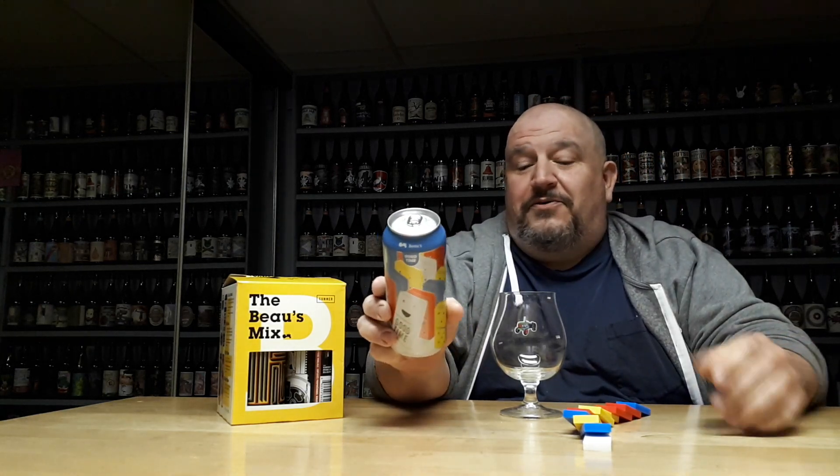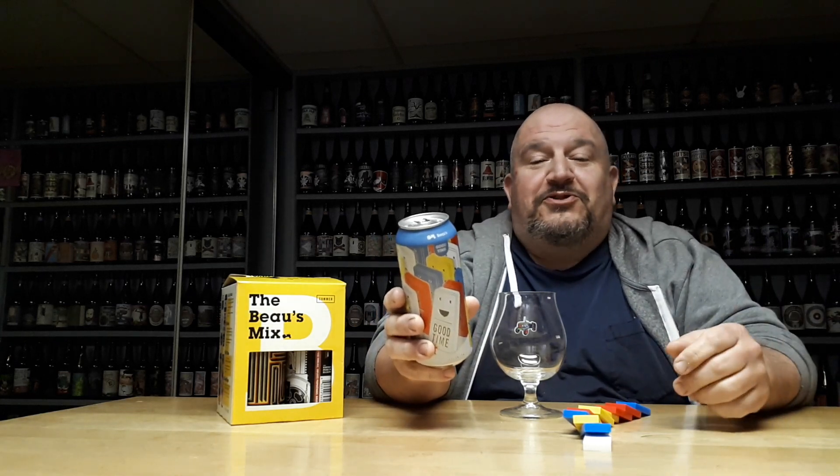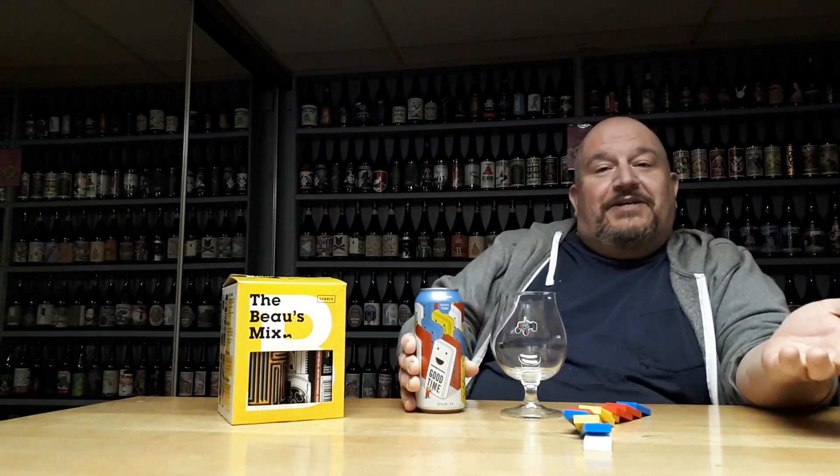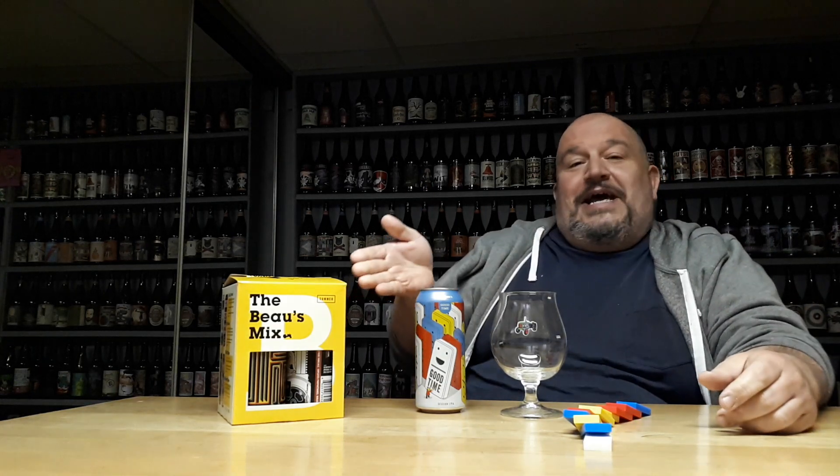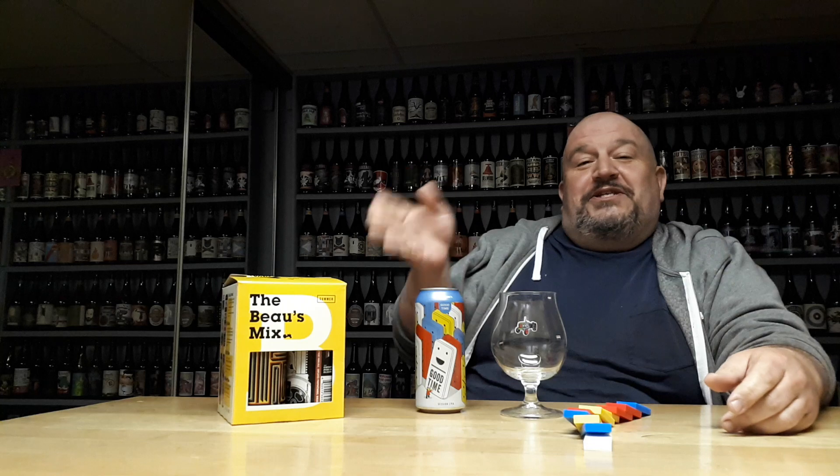4.0% ABV, 25 IBUs. They even sent me some dominoes, you know, extra fun. And then I happened to stop at the LCBO today — I'm apt to do that on my way home from work when I'm off the next day. What do I happen to find? The new Bosé Summer Mix Pack.